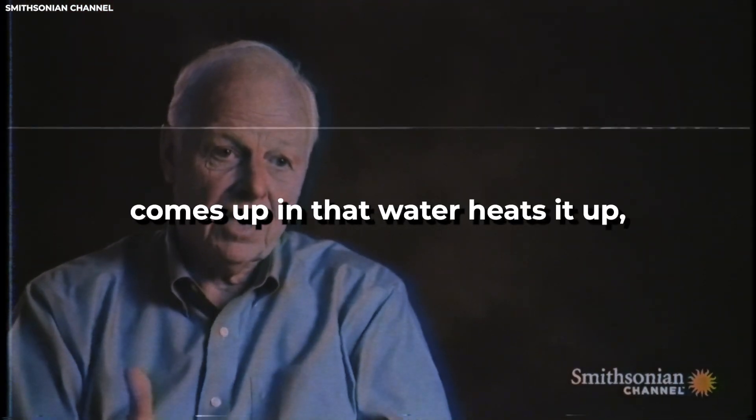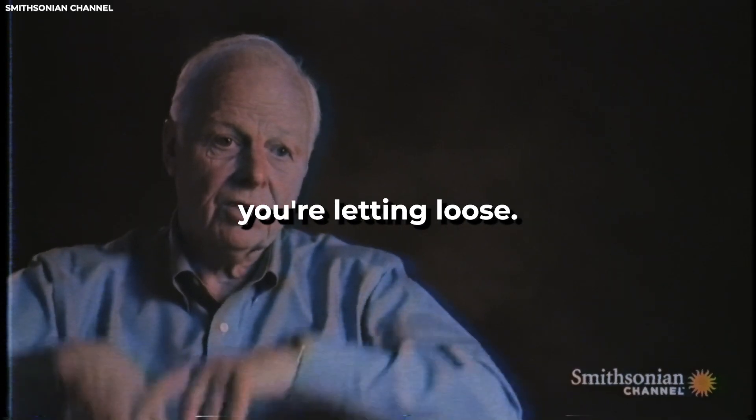If something hot comes up into that water, it heats it up. It can build up enough pressure that it finally just breaks through as an explosion — like a pressure cooker, you're just letting loose.